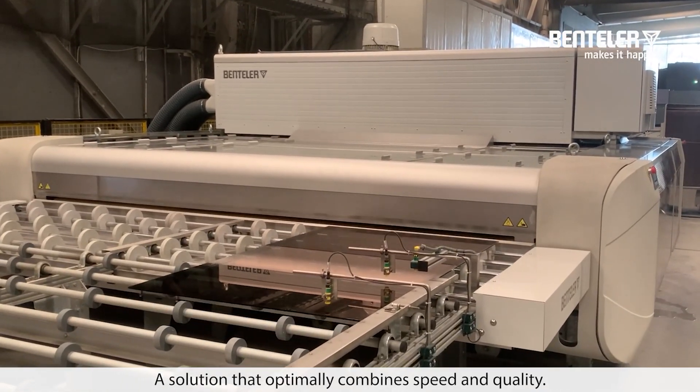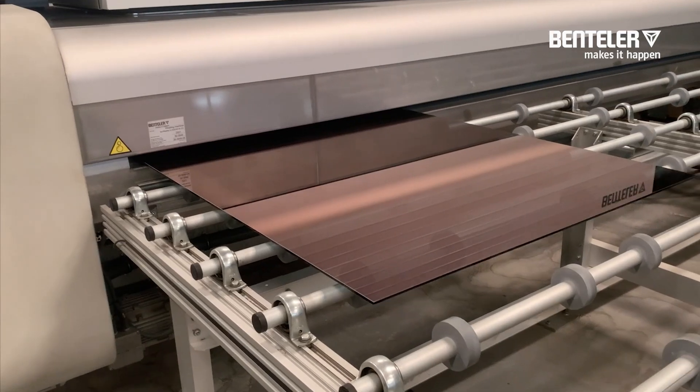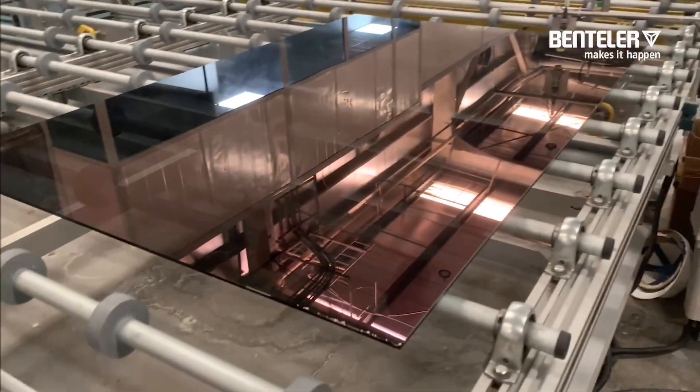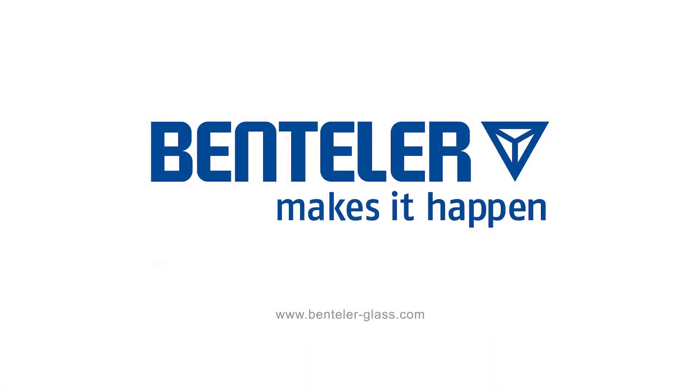A solution that optimally combines speed and quality.